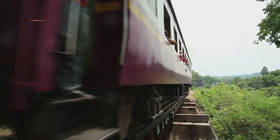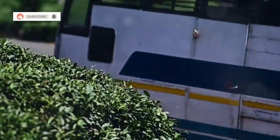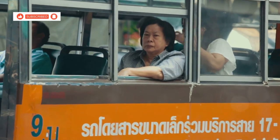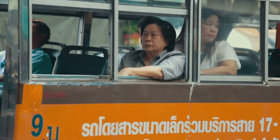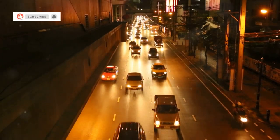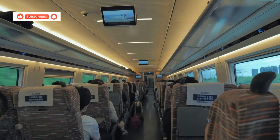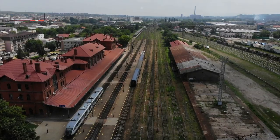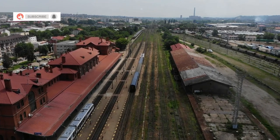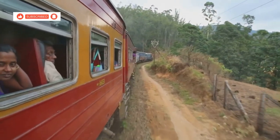Reaching Kanchanaburi from Bangkok is convenient and offers scenic views. The most popular option is by bus — regular buses depart from Bangkok's southern bus terminal, Sai Tai Mai, and the journey takes approximately two to three hours depending on traffic. For a more comfortable and faster option, consider taking the train. Trains depart from Bangkok's Thonburi train station and take around two and a half hours, offering picturesque views of the countryside.